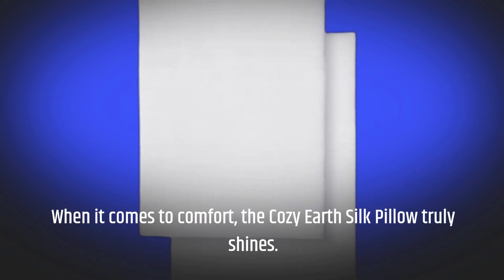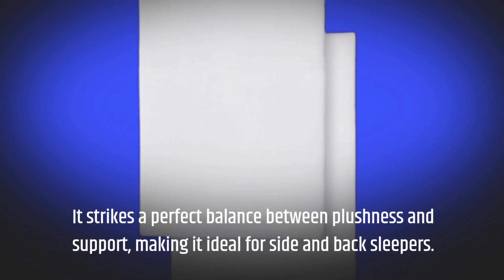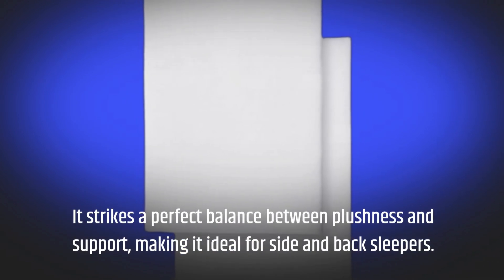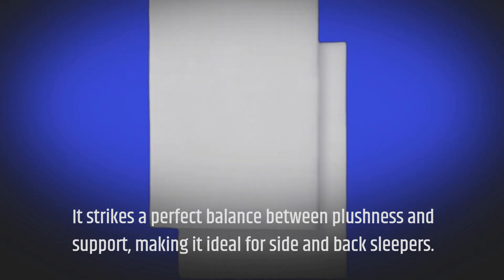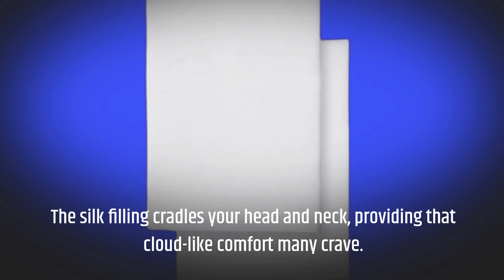When it comes to comfort, the Cozy Earth Silk Pillow truly shines. It strikes a perfect balance between plushness and support, making it ideal for side and back sleepers. The silk filling cradles your head and neck, providing that cloud-like comfort many crave.